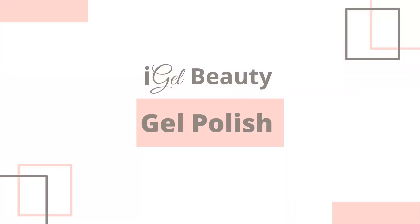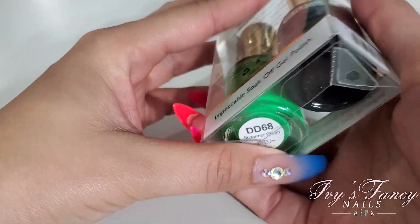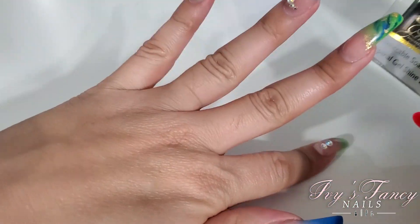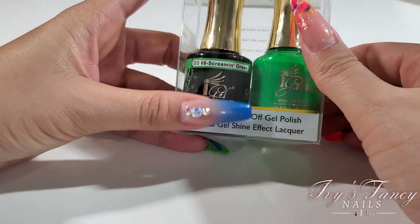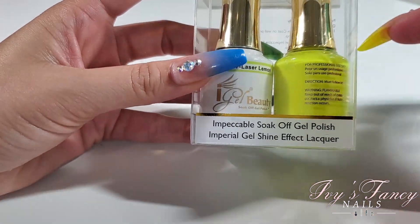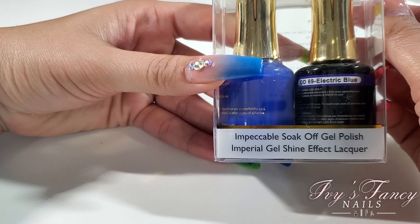The first one is DD68 Screaming Green — it's a very neon green, just a little bit brighter than it's showing up on screen. Very bright, very pretty color, and very pigmented. DD67 Laser Lemon is a neon yellow, very neon.